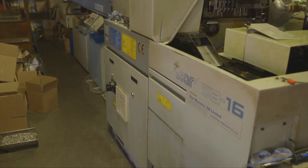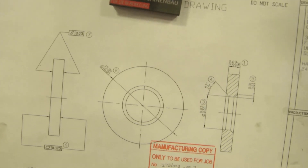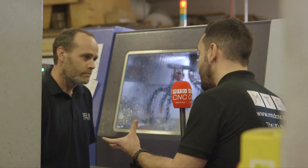So with the 32mm you've got 32mm bar capacity, and you've also got HFT software on this so you can chip the swarf, so you're not getting bird's nests.